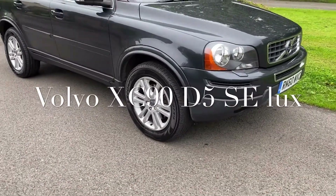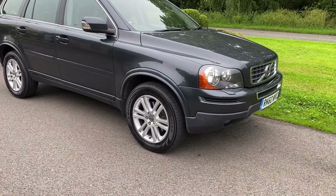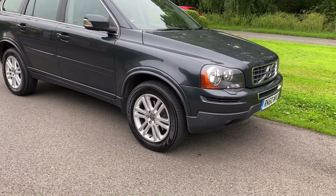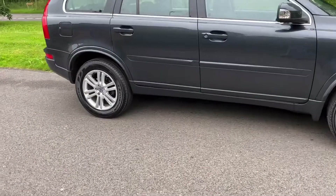Good afternoon, it's Graham at Horton Cars here. We have today a very beautiful Volvo XC90 for your pleasure. This is a 60 plate D5 SE in titanium grey.